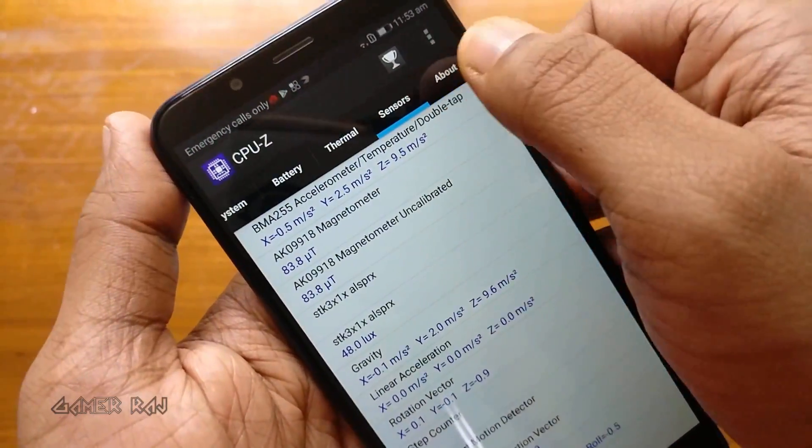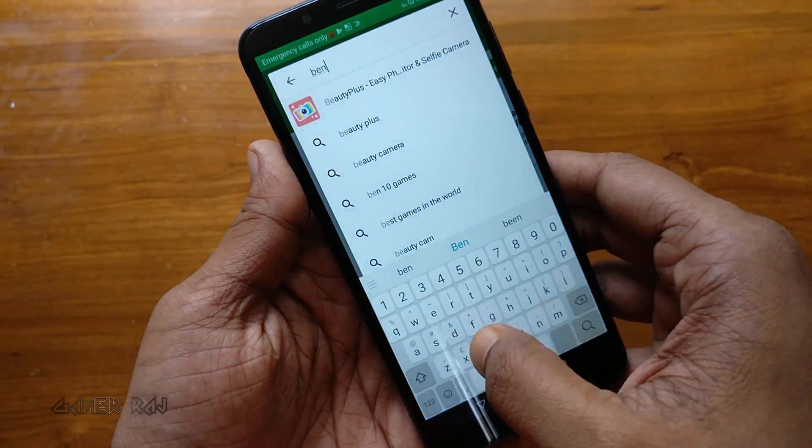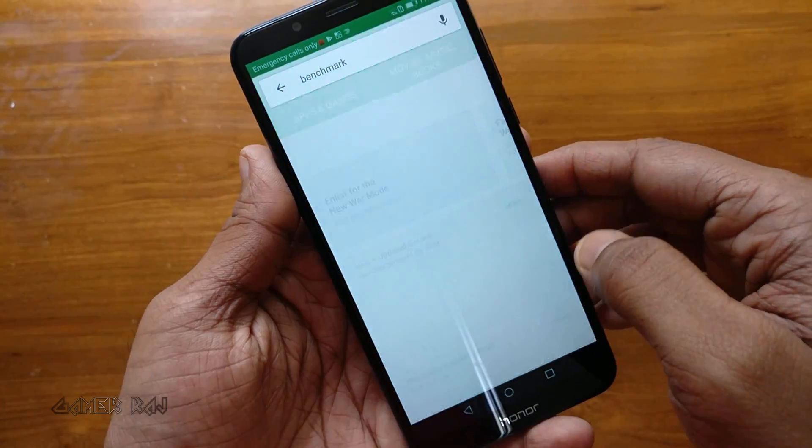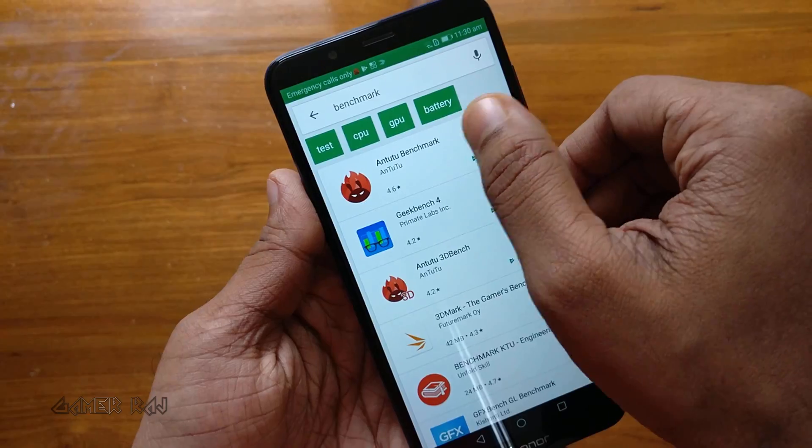You can find the link of the CPU-Z app in the video description. Now let's benchmark the Honor 7C. I'm going to use 3DMark and Geekbench 4. Let's start with 3DMark.